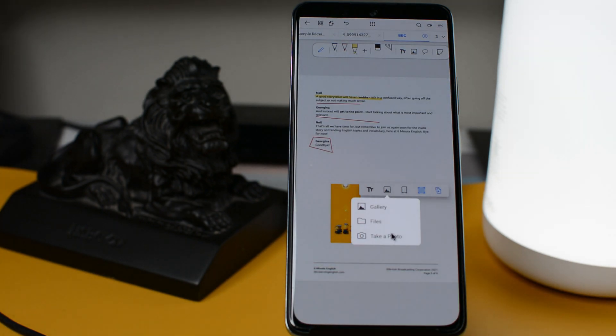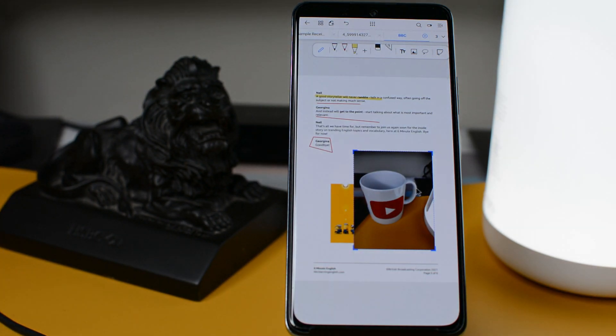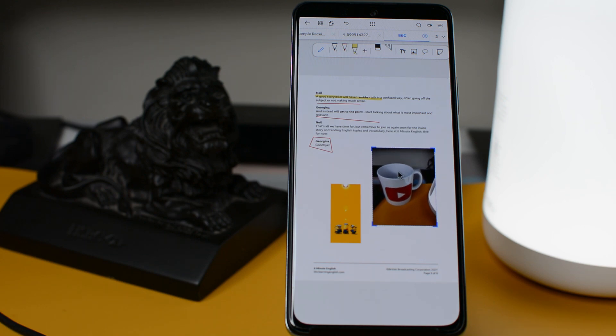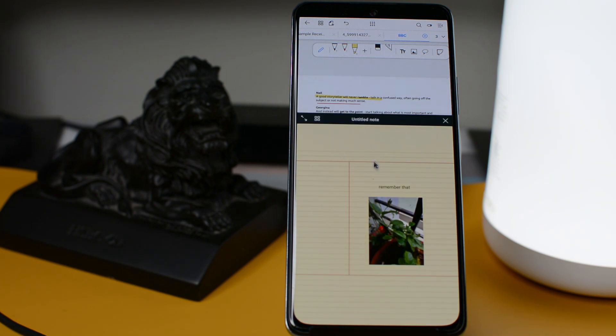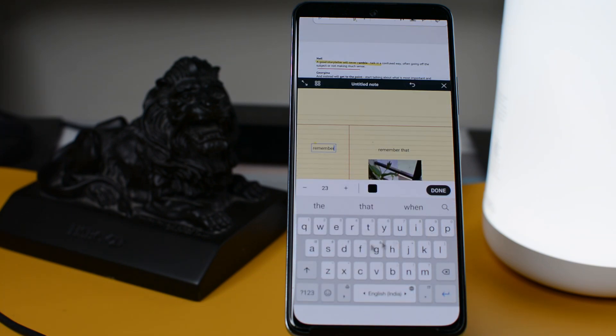If you want to replace or add any new images, you can also do that. The best part of this app is you can directly take a photo from your camera and insert it into the PDF. The app will also allow you to take notes by selecting the text or adding a photo reference to your notes. There are a huge range of options that you can explore while using this app.